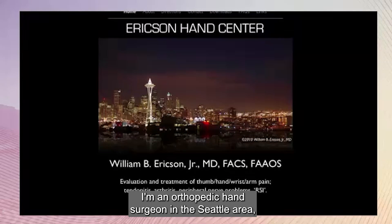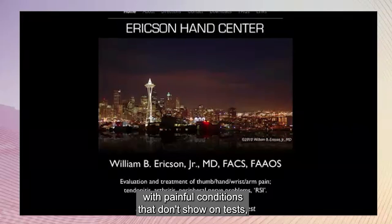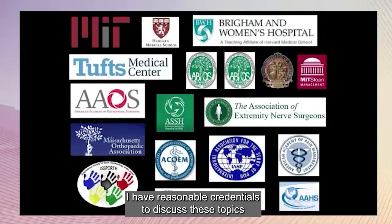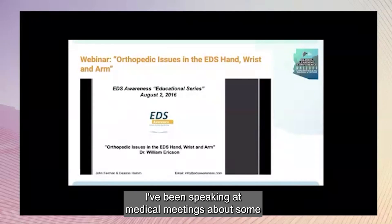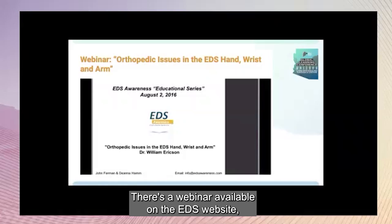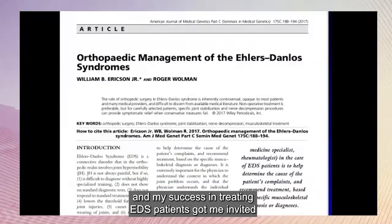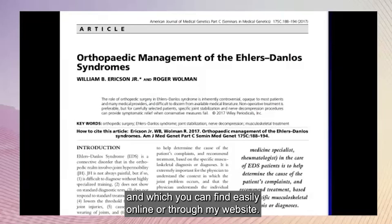I'm an orthopedic surgeon in the Seattle area, and my practice is skewed towards patients with painful conditions that don't show on tests, which describes why I see a lot of EDS patients. I have reasonable credentials with 15 years of education and training and over 30 years in practice. I've been speaking at medical meetings about these issues starting in 2004. There's a webinar available on chronicpainpartners.com, and my success in treating EDS patients got me invited to write a journal article published in 2017, which you can find online or through my website.